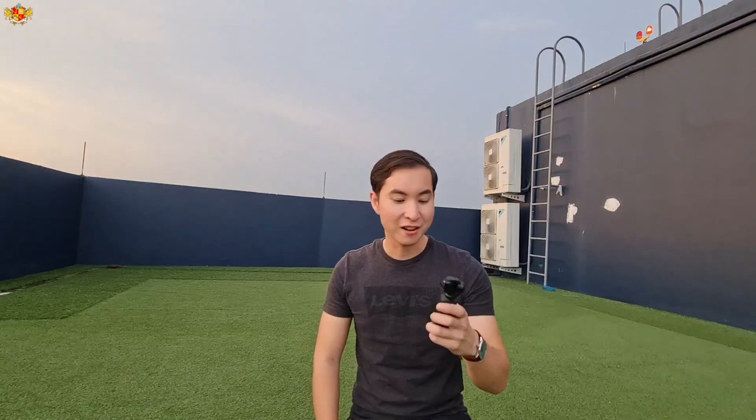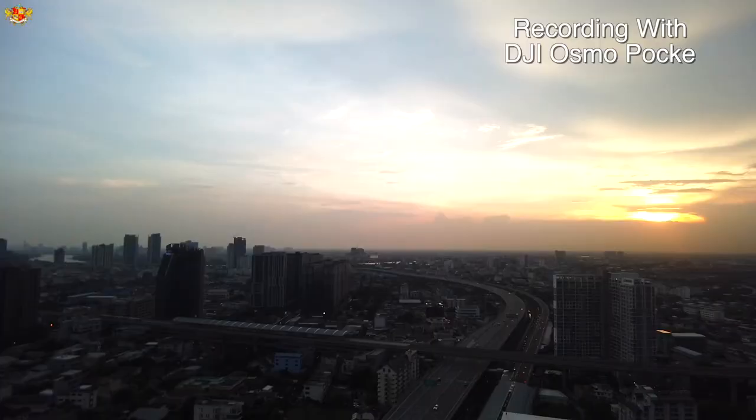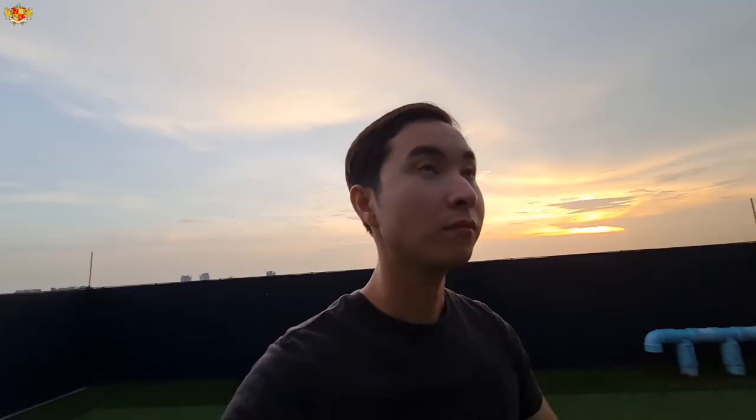The next thing I wanted to share is the DJI Osmo Pocket, which is absolutely amazing, especially if you're trying to get those really stabilized shots without carrying too much equipment — we can get some beautiful shots with this. If you're enjoying the video so far, please give it a like. Every single like helps me out a lot. If you want updates on more videos about Thailand, please subscribe and hit the notification bell.